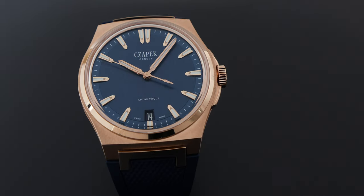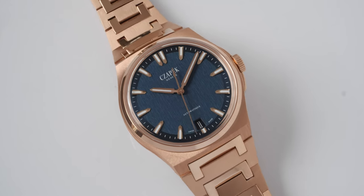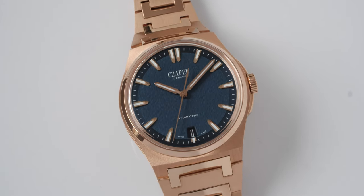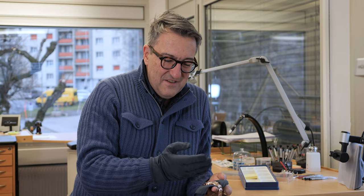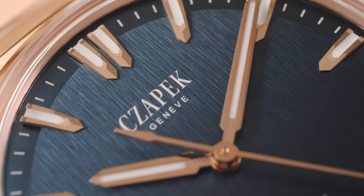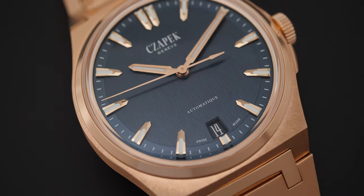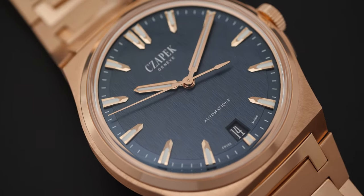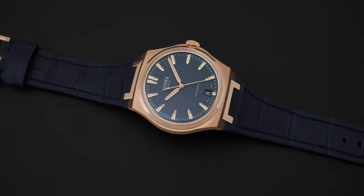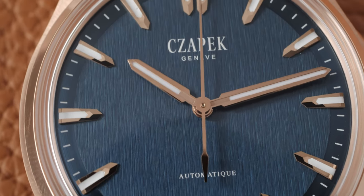We selected the blue dial that was with the Secret Alloy One — the most coveted — and created a simple combination of this sort of dark blue, not so dark, created by galvano plating, and the indexes in rose gold with eight facets that are diamond cut. This creates a beautiful contrast that fits so well with the watch, and sometimes beauty comes from simplicity.